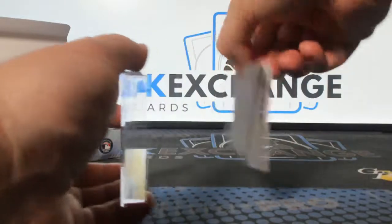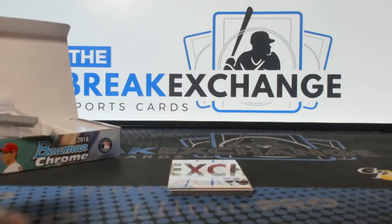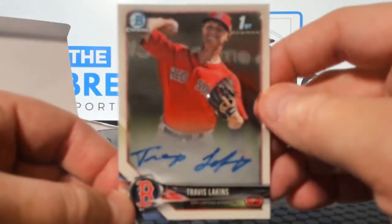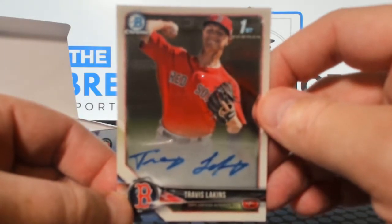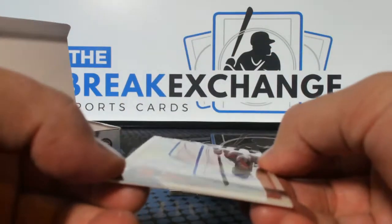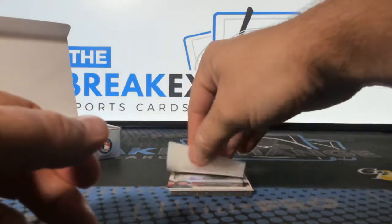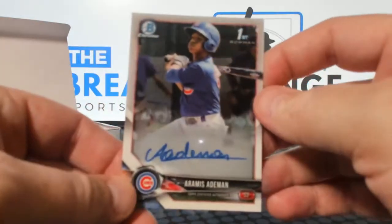Looks like there's an orange in here — that's to 25. First one is Travis Lakins. Next one, Aramis Aidman.